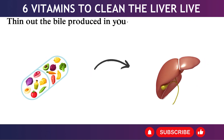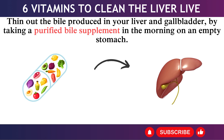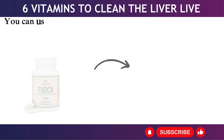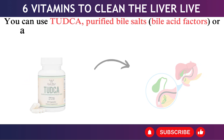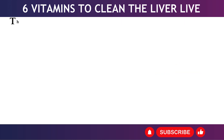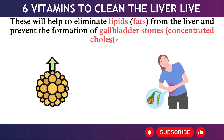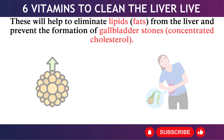6. Thin out the bile produced in your liver and gallbladder by taking a purified bile supplement in the morning on an empty stomach. You can use TUDCA, purified bile salts, bile acid factors, or a digestive enzyme blend that contains ox bile. These will help to eliminate lipids and fats from the liver and prevent the formation of gallbladder stones — concentrated cholesterol.